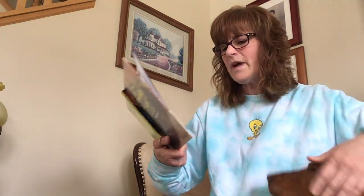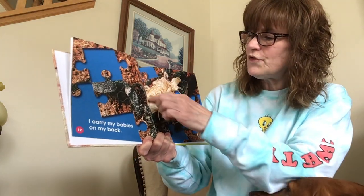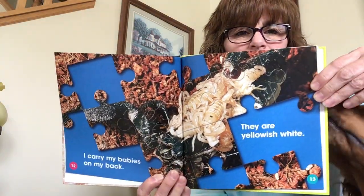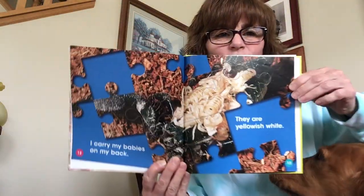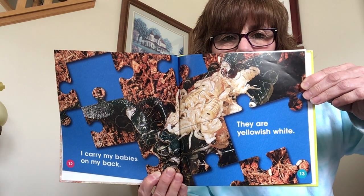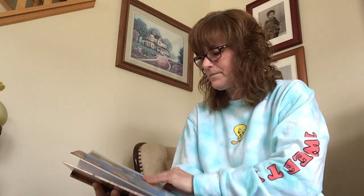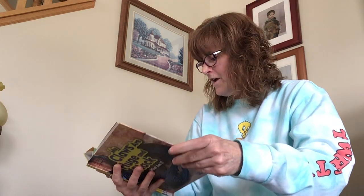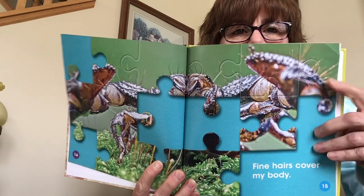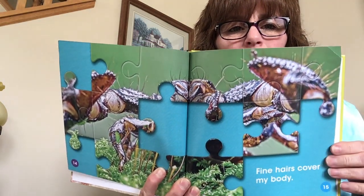I carry my babies on my back. They are yellowish-white. So here are the babies. Fine hairs cover my body. Let's see if you can see this — do you see these hairs up here? These are the fine hairs that they're talking about.